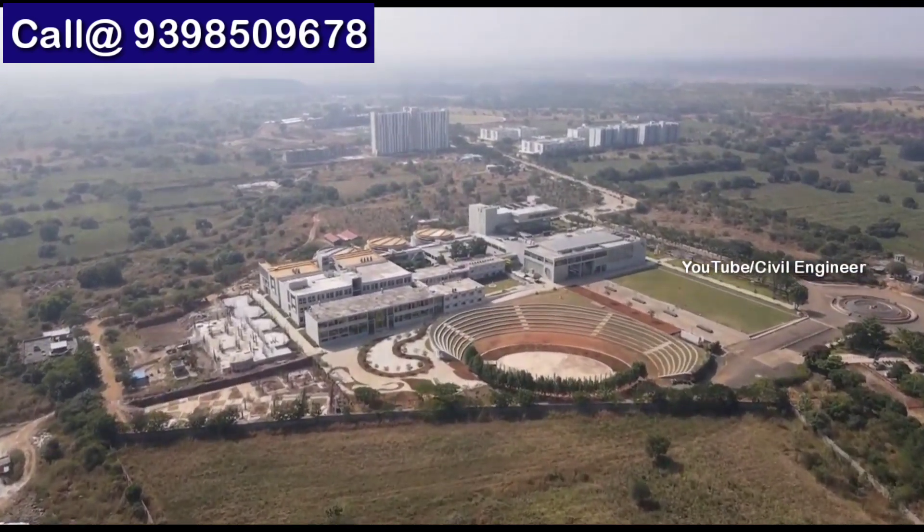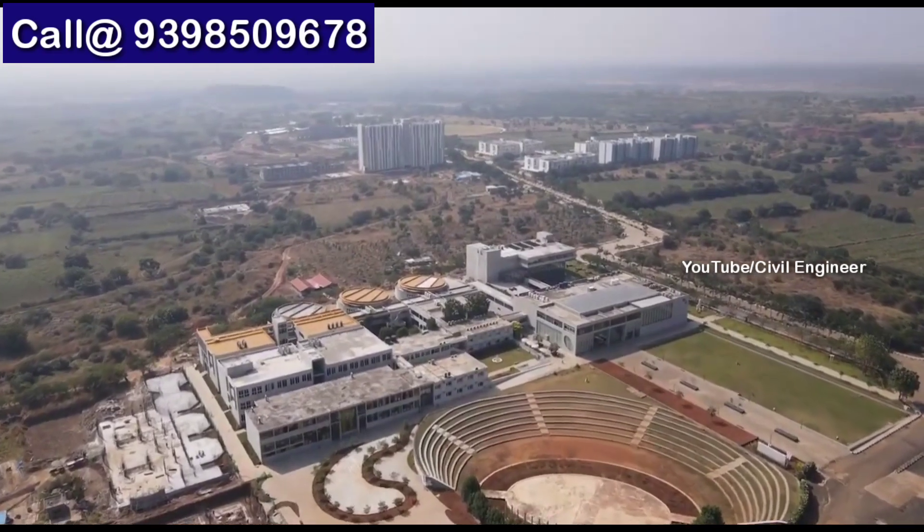The biggest and topmost university is located here near the project.